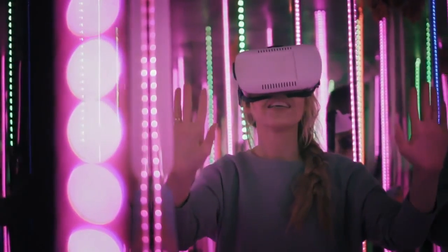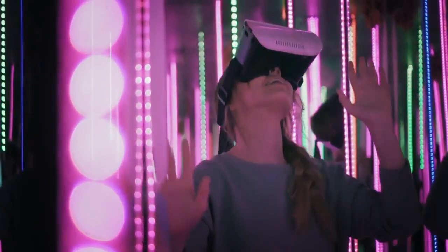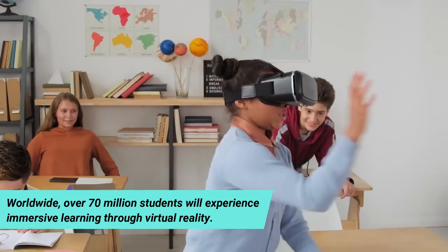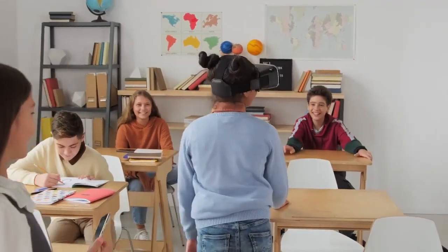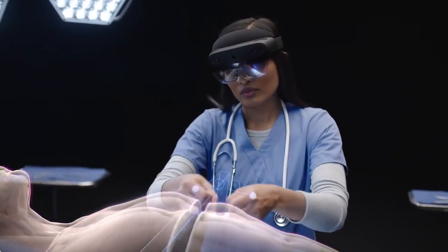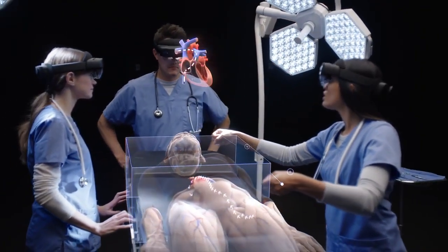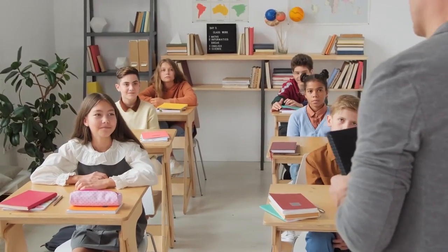According to Ed Week's Market Brief, by 2021 over 15 percent of schools in the United States will have a set of virtual reality classroom kits, and worldwide over 70 million students will experience immersive learning through virtual reality. Students benefit greatly from VR's ability to turn theoretical information into an actual experience. For instance, virtual reality kits allow biology students to travel inside the human body, giving them a deeper, richer understanding of how the circulatory system works or how the human body fights off disease.